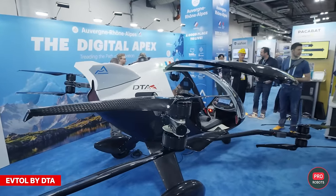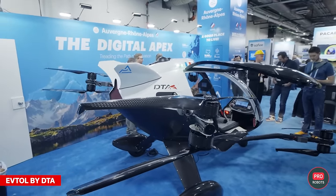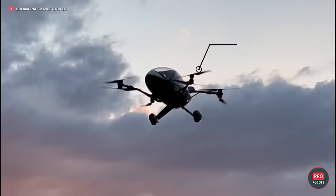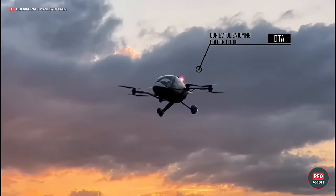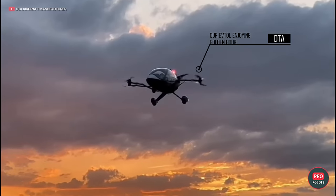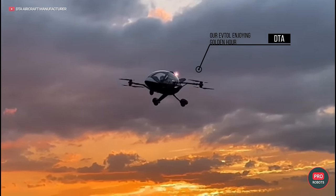French company DTA Aircraft Manufacturer also brought its first fully flight-ready eVTOL to the show. Private flying transportation has become about as mainstream as humanoid robots. Which of these technologies do you think has more potential in the coming years? Leave your bets in the comments.